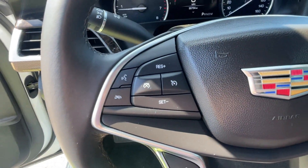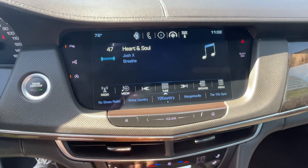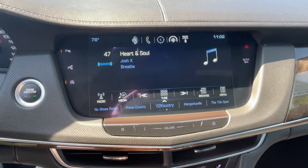Multi-zone air conditioning, parking aid sensor, heated side view mirrors, backup camera, passenger seat adjustable lumbar support.